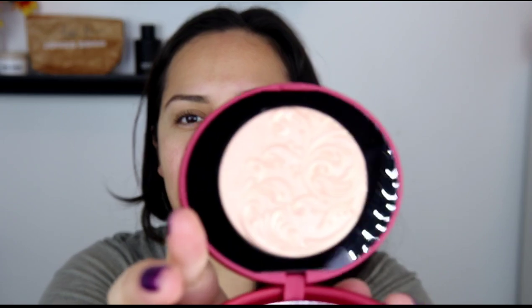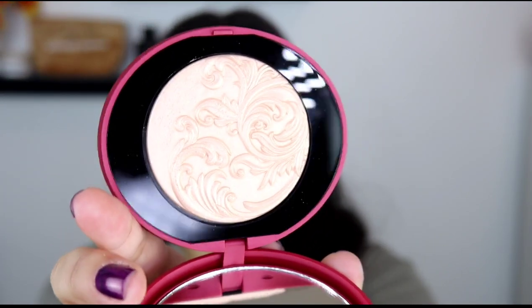The highlighter packaging is plastic but the details are very thoughtfully designed. It's really pretty. That highlighter retails for $17.99. This line is definitely drugstore-priced, but elevated — I'd say it's somewhere around L'Oreal's price range.